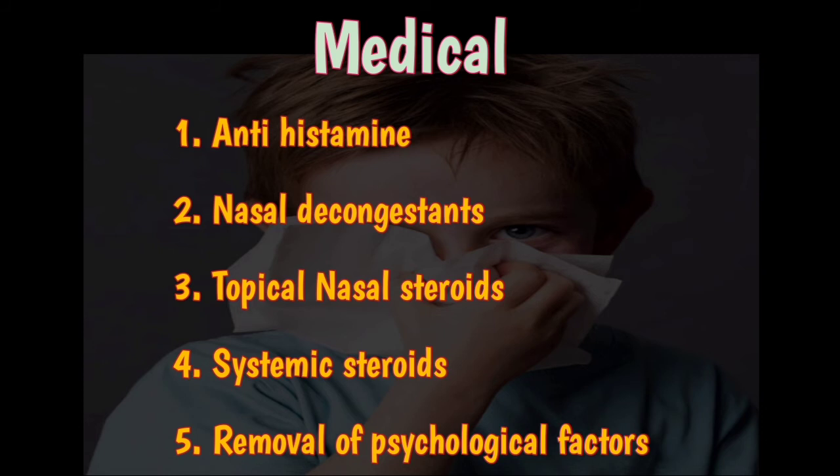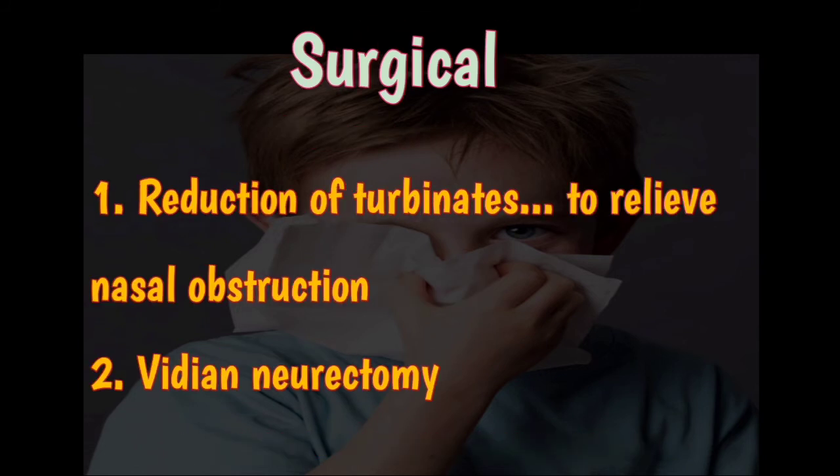Systemic steroids can be given for a short period in very severe cases. Psychological factors should be addressed, and some patients may need tranquilizers to treat the condition.